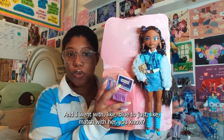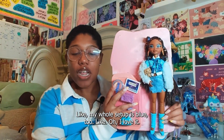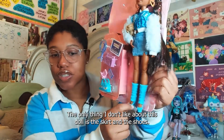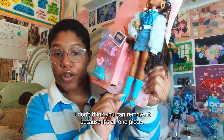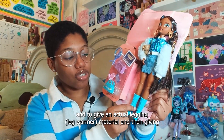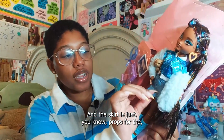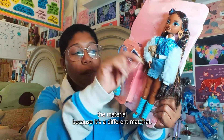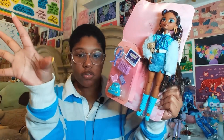I went with blue to match with her, and my whole setup is blue too — I love it. Now the only thing I don't like about this doll is the skirt and the shoes. I don't think you can remove it because it's all one piece. I wish they had put a little more effort into giving her actual legging material and a different color shoe. The skirt material is different, but the way it's sewn on just looks awful.